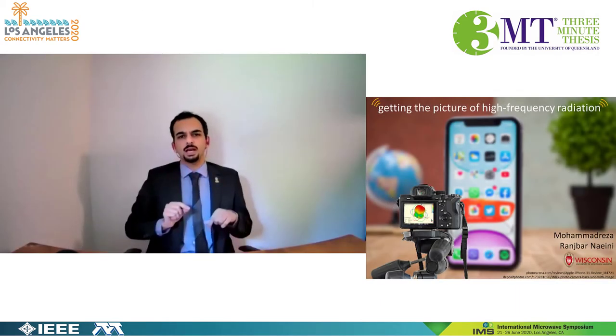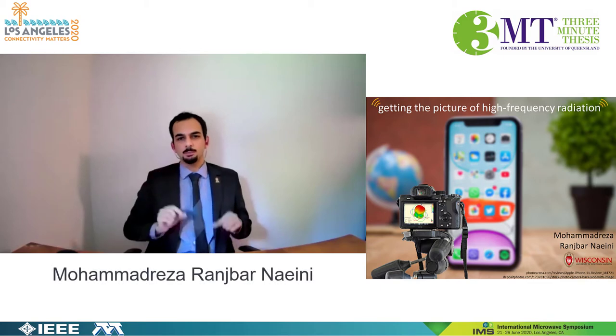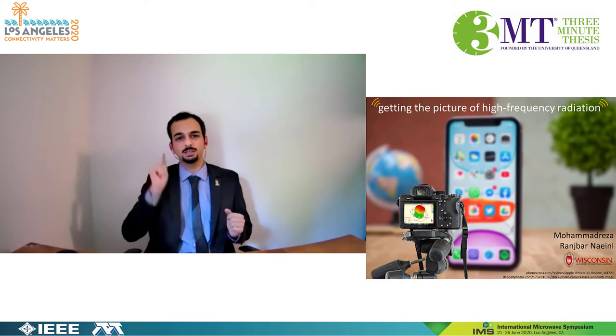Do you remember those days, those heavy phones, those huge antennas? But now with the phones we use every day, we all forgot about antennas, but they are still there.